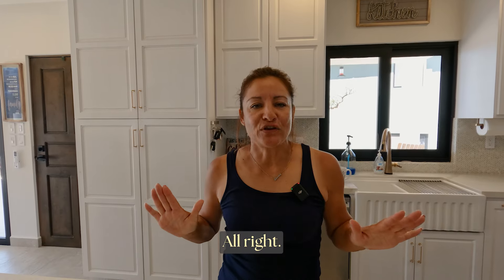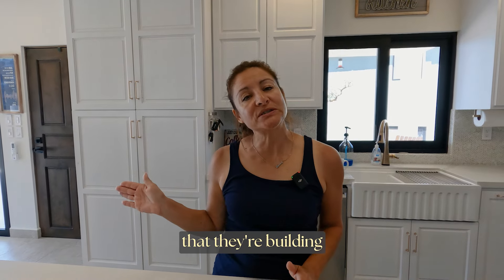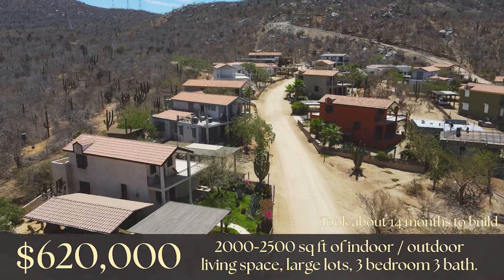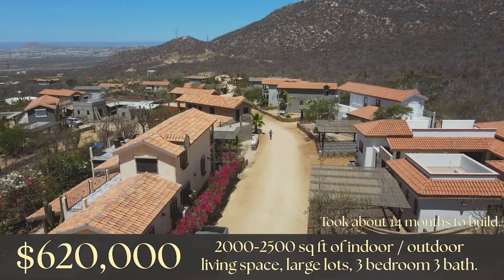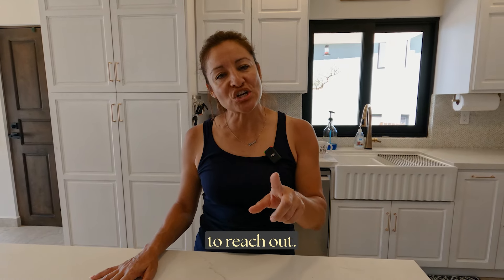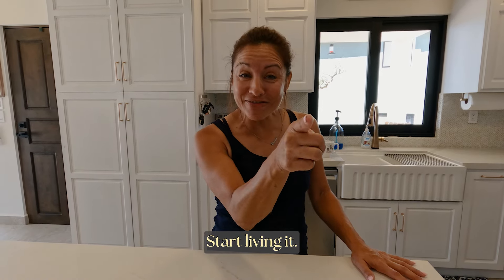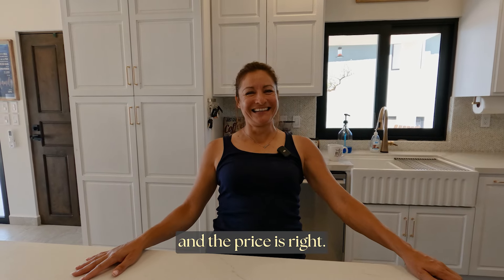If you guys have any questions on our home or the homes they're building in phase two and four - those are going to start at $620,000 for a three-bedroom, three-bath out here in the country. Please don't hesitate to reach out, and don't forget to like, subscribe and comment below because we want to hear from you. Stop dreaming it, start living it - come on down!